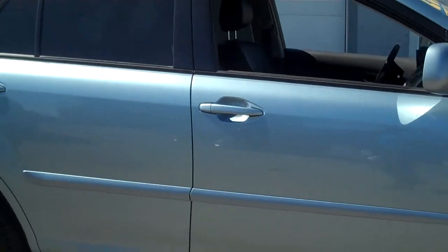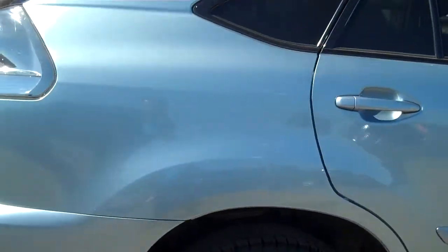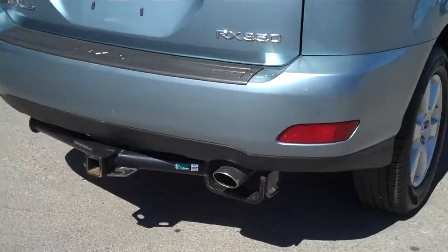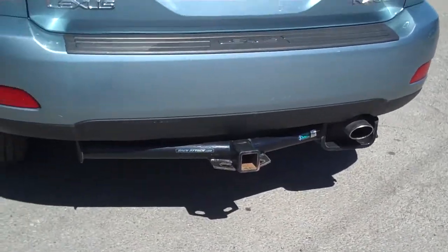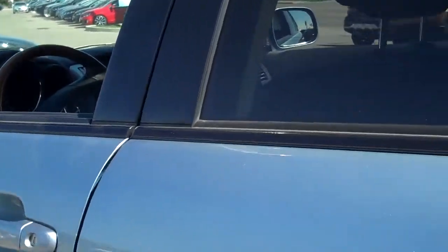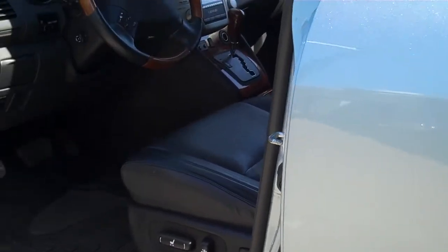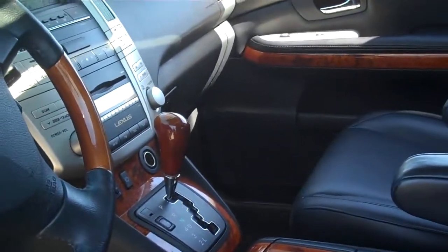It has the full power group including the sunroof, it's got a power tailgate as well, and it's got a full trailer hitch package here if you're needing to haul some boats or trailers. I'll give you a quick look at the inside — power seats with memory seats 1 and 2, as well as the heated seats.